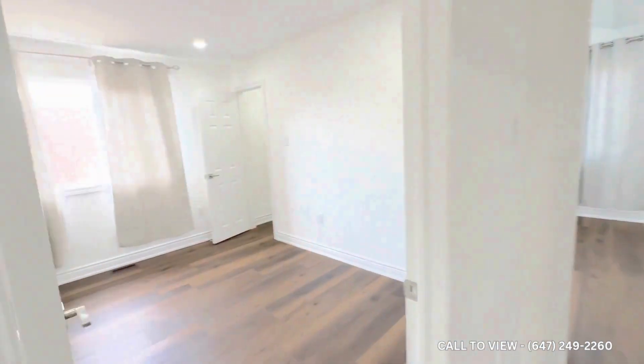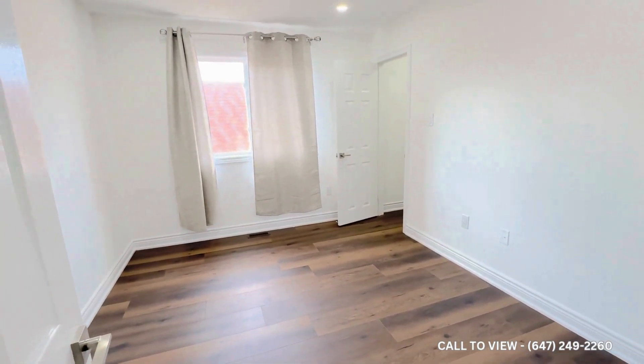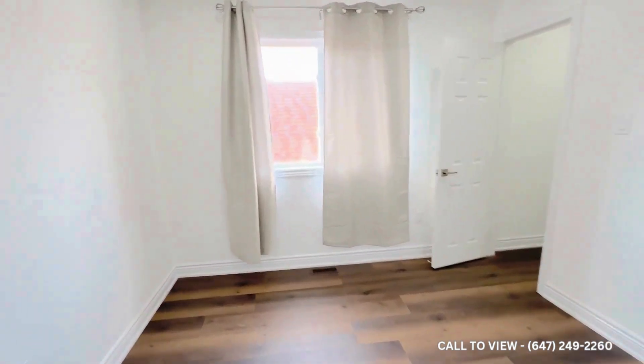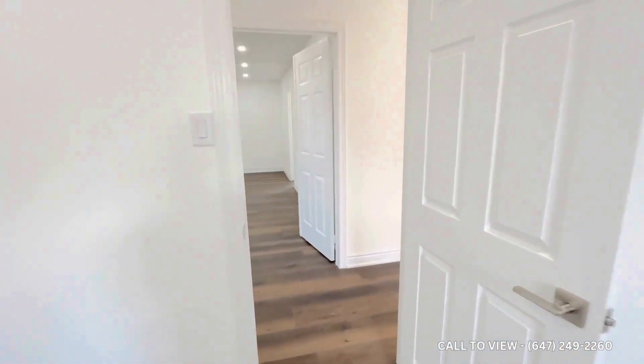Heading to the other bedroom — again, huge windows overlooking the inside. Look at the standard closet as well. Moving ahead to the third bedroom, you can see the height of the curtains, which gives you a sense of the level of the windows and the lighting.